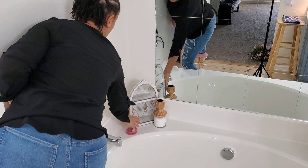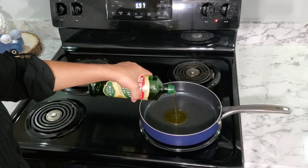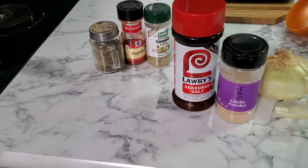For this meal, the only thing that I'm going to make is meat because I have leftover Brussels sprouts and a big sweet potato. This was the very next day.